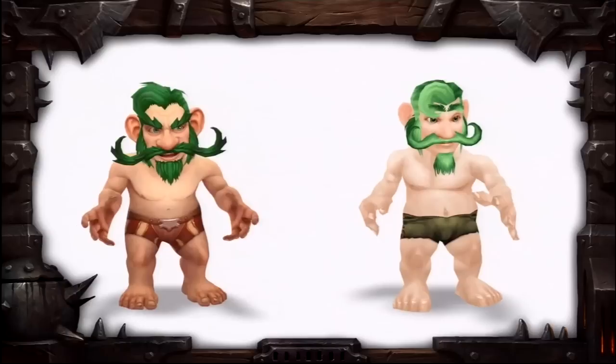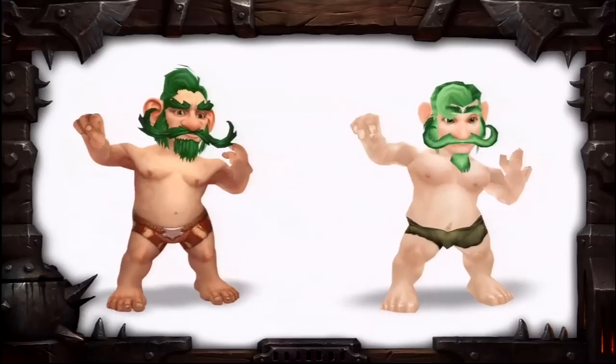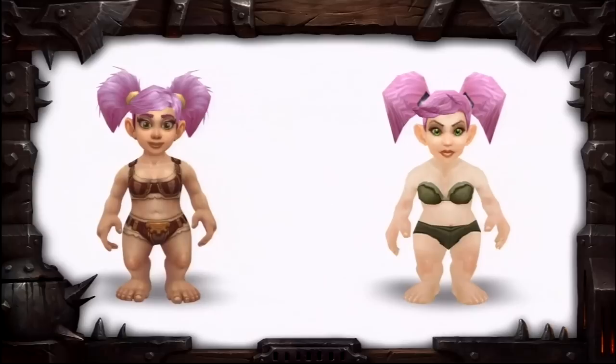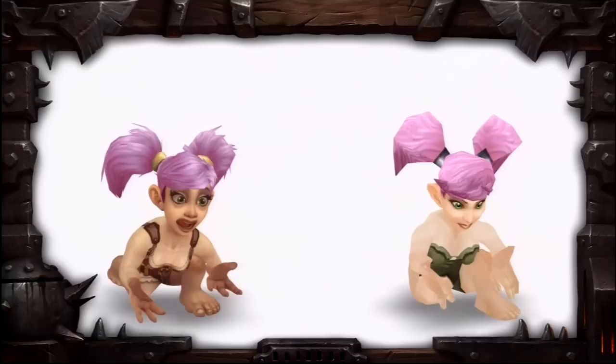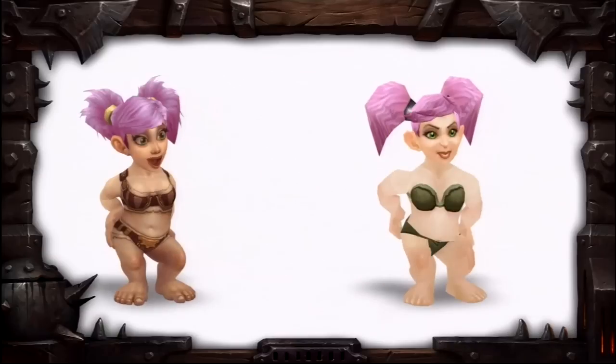One thing I really hope they implement with the expansion, since they're changing all these models, is the option to race change your character or appearance without it costing anything, because currently it's a paid service. I'm sure a lot of people are not going to be happy with some of the changes, even though it's probably for the best.